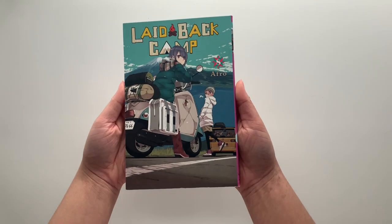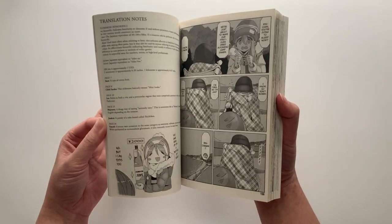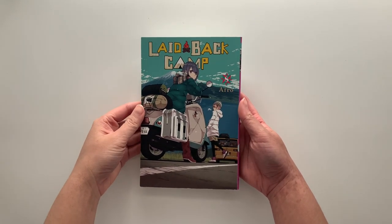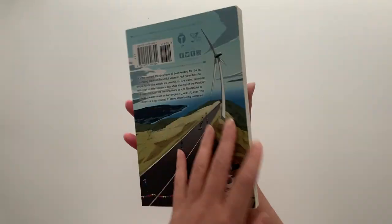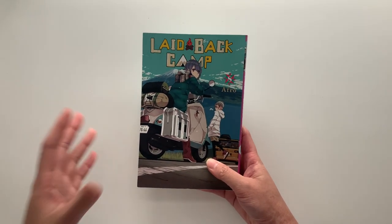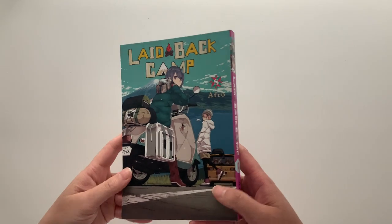The next series is volume 8 of Laid-Back Camp — also called Yuru Camp — and I absolutely love it. It's a wonderful slice-of-life series about girls who love camping and I always find it so relaxing. It gives me a lot of motivation to actually start camping — I used to camp a little when I was younger with my relatives, but as an adult I haven't really stepped outside in nature for long periods. I'm so excited for season three coming out this year.